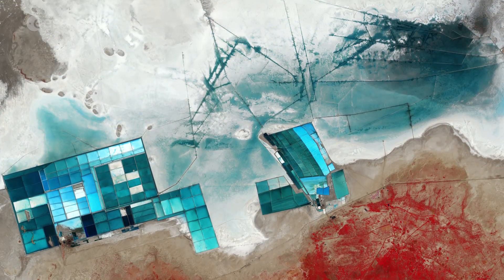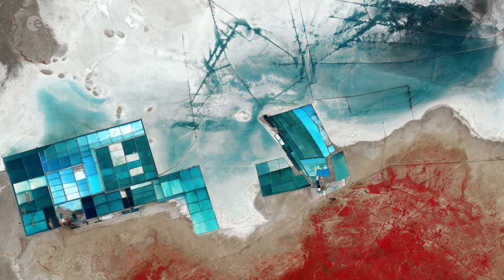Hi, I'm Kelsea Brennan-Wessels and welcome back to Earth from Space on the European Space Agency Web TV. The Sentinel-2A satellite takes us over western India to a seasonal salt marsh known as the Rann of Kutch.